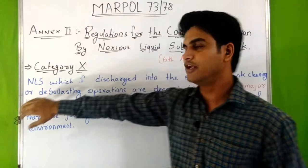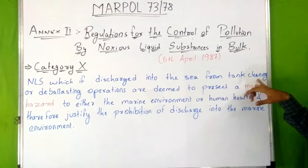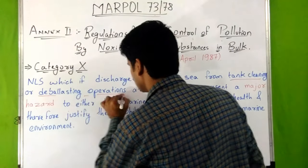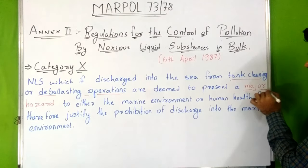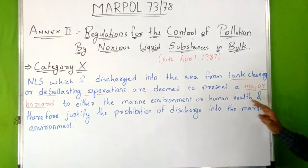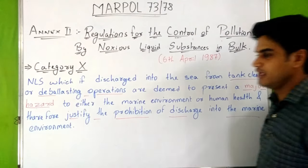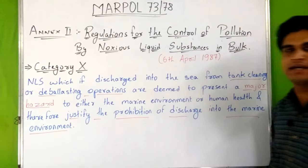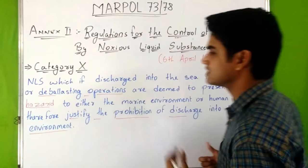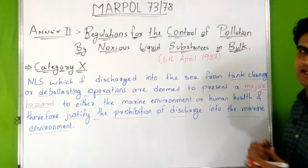The first category is Category X. Noxious liquid substances which, if discharged into the sea from tank cleaning or deballasting operations, are deemed to present a major hazard to either the marine environment or human health. Therefore, they justify the prohibition of discharge into the marine environment. Substances categorized in Category X are majorly hazardous for the marine environment and are prohibited from discharge.